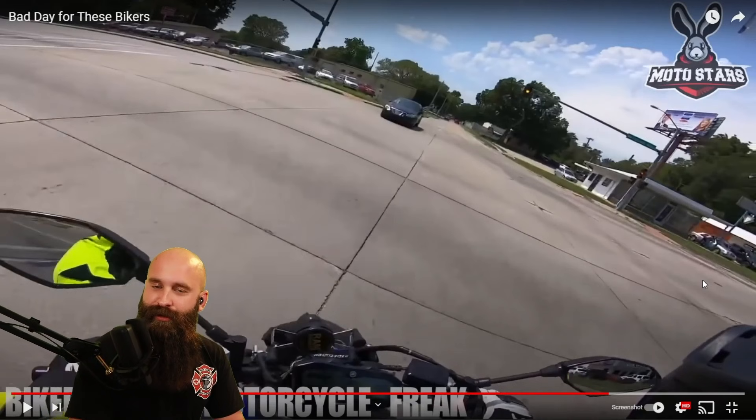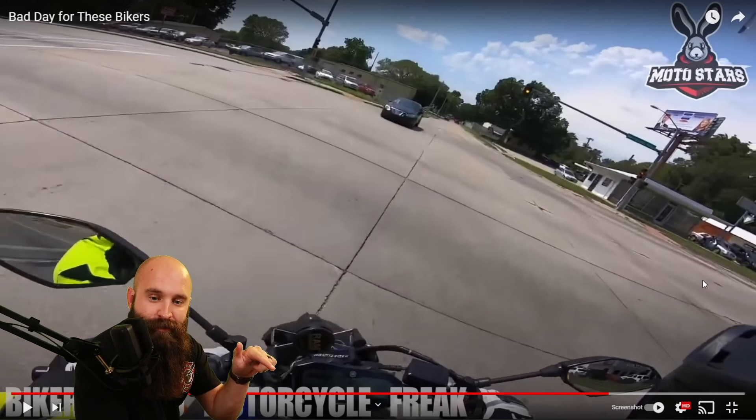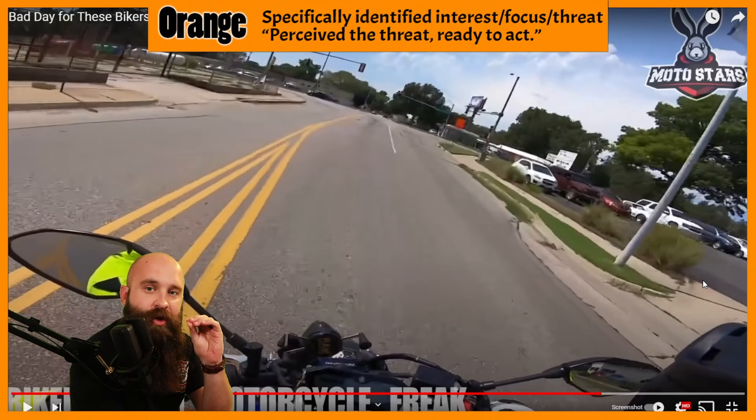Did we just assume that person would stop because it's turning into a yellow, then red? Probably — we assumed they'd stop, they weren't paying attention. Multiple factors lead to a close call or a crash. What prevented the collision is that the motorcycle rider caught on, applied some progressive brake pressure — maybe a little skid, maybe locked up the rear — and put himself out of danger. Intersections: prepped and ready, orange stage, actively scanning for hazards.